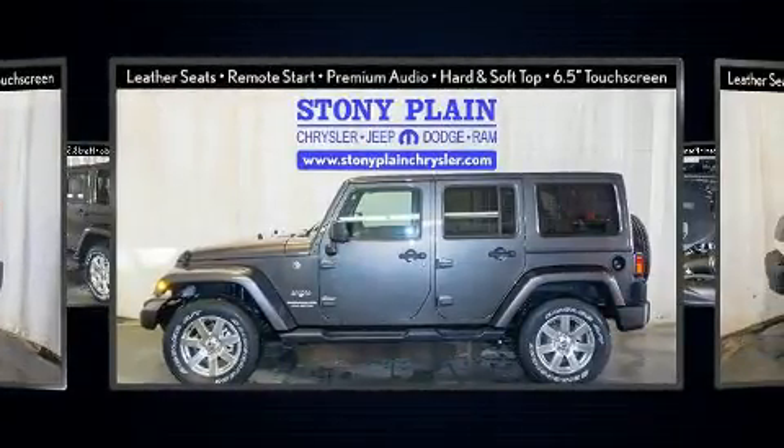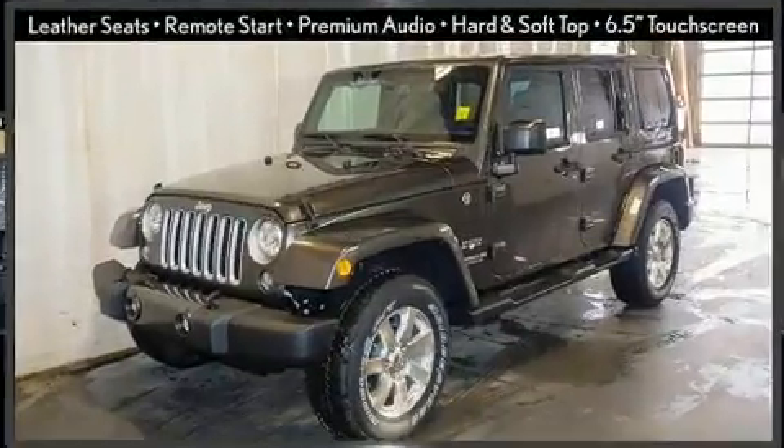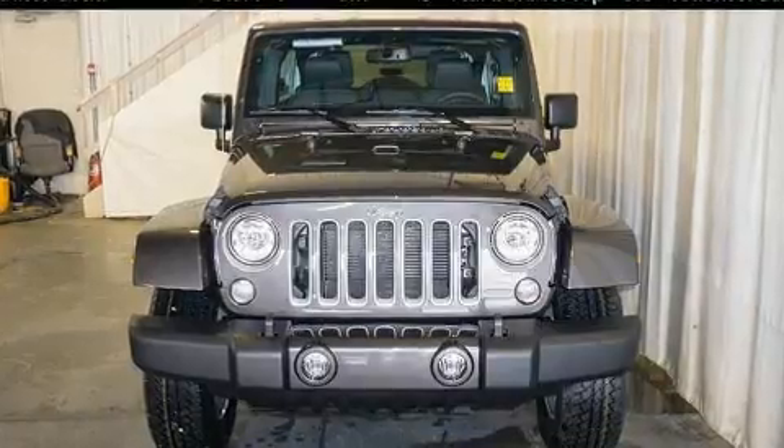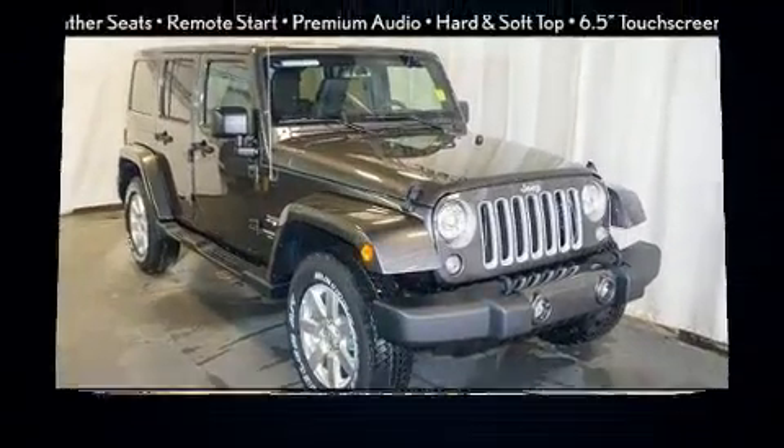Jeep prioritized comfort and style by including voice-activated navigation, an automatic dimming rearview mirror, heated seats, heated door mirrors, skid plates, remote keyless entry, and leather upholstery.